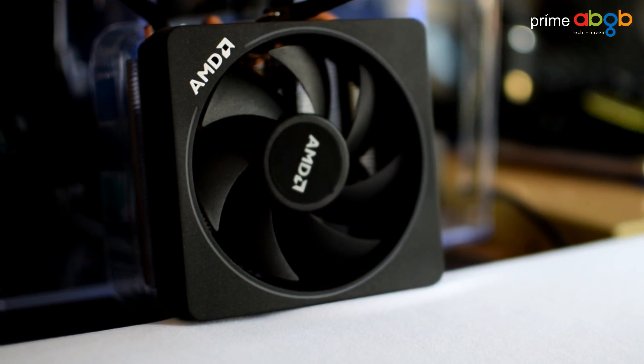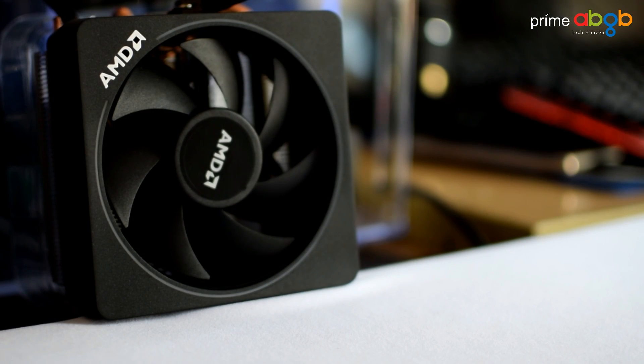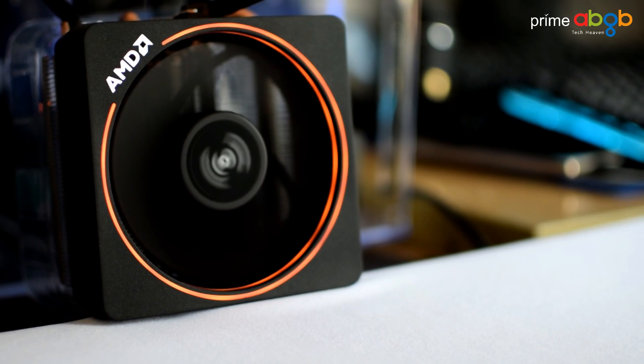It is confirmed that the Wraith Max cooler is RGB, and we shall be showcasing it soon in our upcoming Ryzen build video. Until next time, it's been Saif Bukhari — don't worry, be techy, and enjoy the rest of the footage.